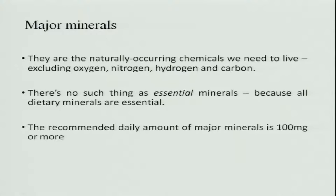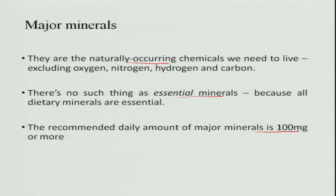Minerals are naturally occurring chemicals that we need to live, and they exclude oxygen, nitrogen, carbon, and hydrogen. There is no such thing as a non-essential mineral because all minerals are very important for our survival. The recommended daily amount for major minerals is more than 100 milligrams per day, while those required at less than 100 milligrams are classified as minor minerals.